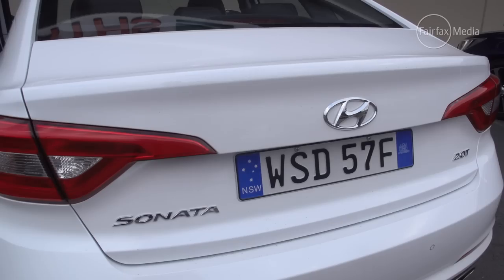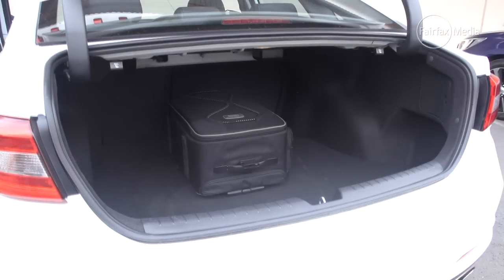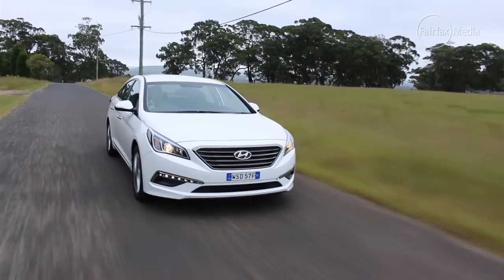The front seat backs are made of hard plastic, which can be pretty annoying. The Sonata also has the biggest boot, with 510 litres of storage space and a full-size spare tyre, making it the practical pick. On the whole, the Sonata is a very convincing package that offers great value, an excellent engine, and plenty of space for people considering a mid-size car.